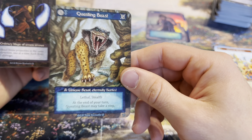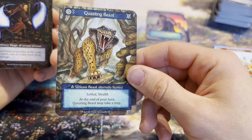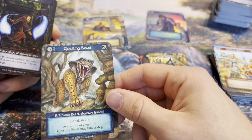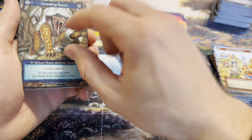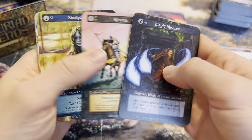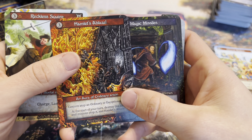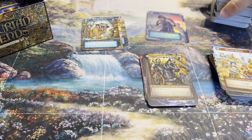It has lethal, so it kills everything it combats. It has stealth, so it's hiding and you can't really get it with everything. At the end of your turn, questing beast may take a step - so when you're summoning it, it can move even in the first round you're playing it, which is an advantage you're gaining. I'm also really interested in seeing Hamlets of Blaze in foil - that must be nice.